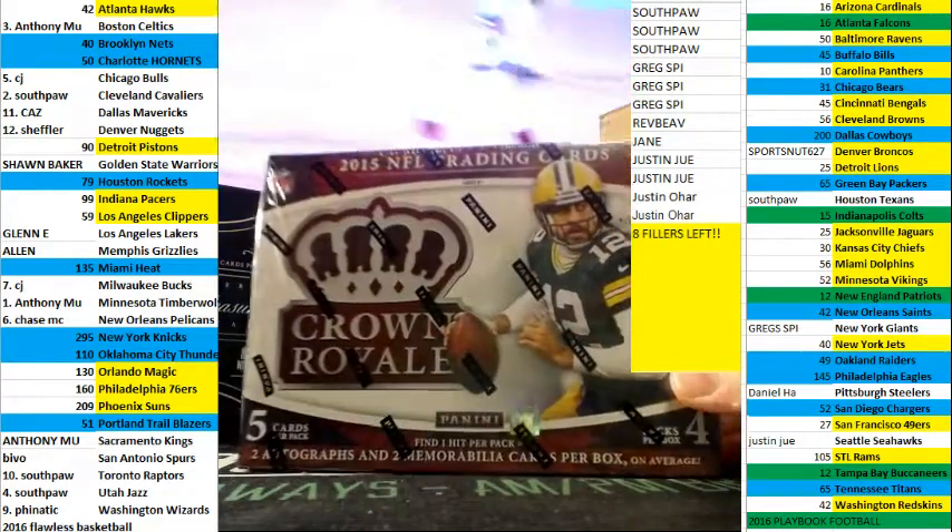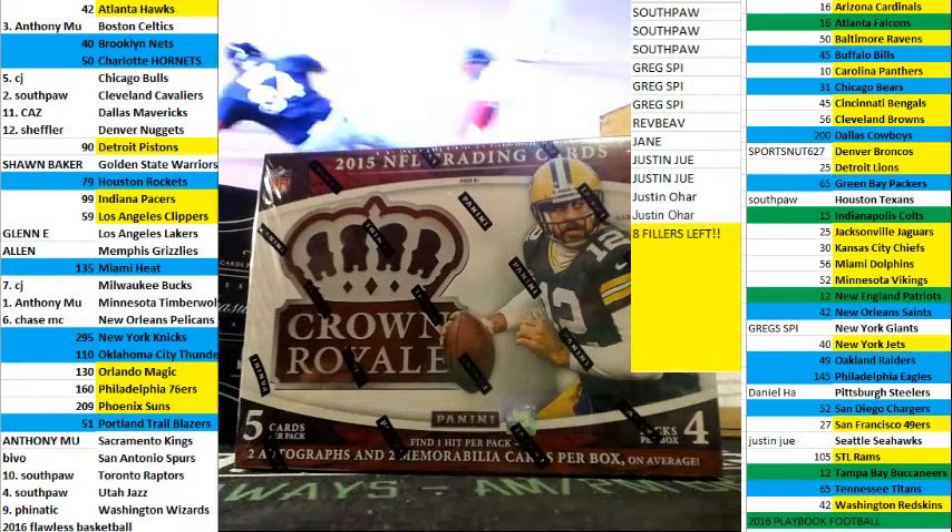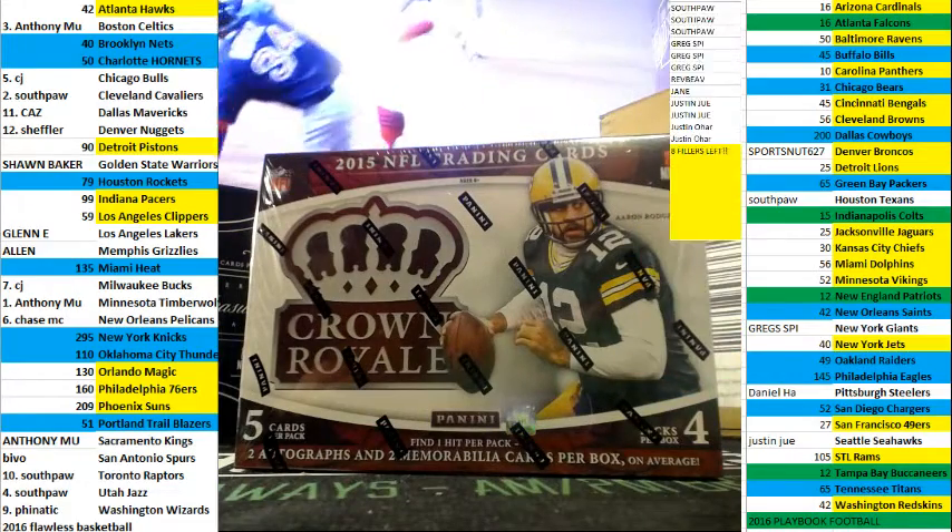Alright guys, Bill from BillsBoxBreaks.com. We're doing break number 18, eBay style, 2015 Crown Royale and a 2016 Leaf mini helmet.